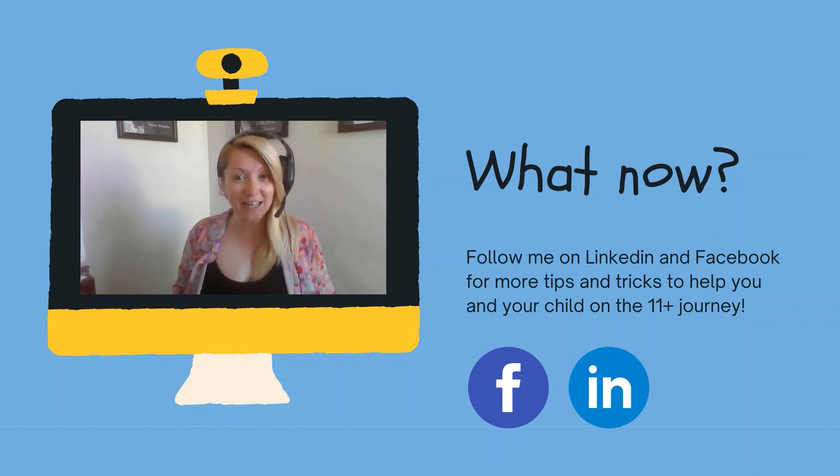So what now? Follow me on LinkedIn or on Facebook at Jolly Tuition to find out more.